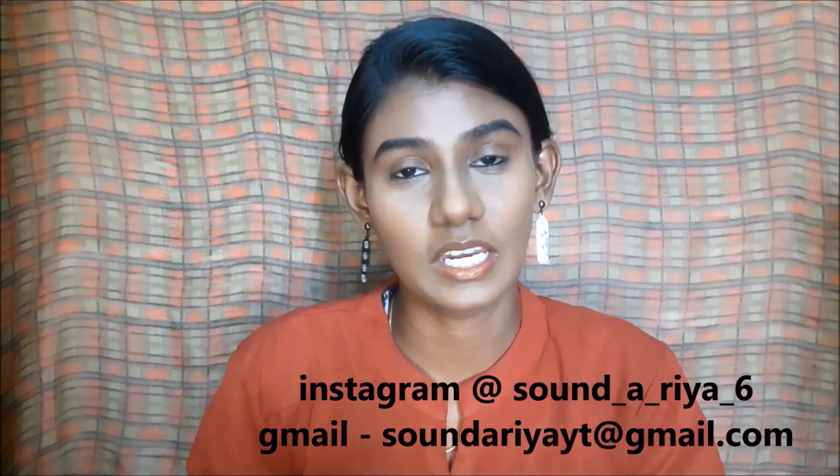I will compare these two eyeshadow palettes and tell you which is the best in this video. If you like this channel, please subscribe and hit the notification bell. You can also follow me on Instagram.